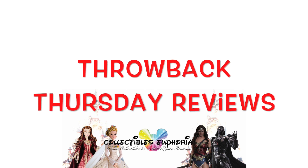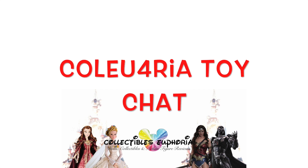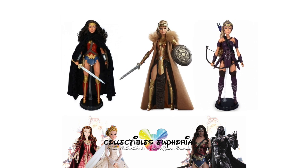Greetings everyone, this is Collectibles Euphoria bringing to you the first video for Throwback Thursday, where I will post reviews of collector's items, dolls, or action figures that were released in the past but have not been reviewed on this channel. This is to provide variety to this channel, as I recently started Cold Euphoria Toy Chat, which aired this past Monday, which talks about upcoming dolls, collectibles, and action figures that have not been released yet in the market.